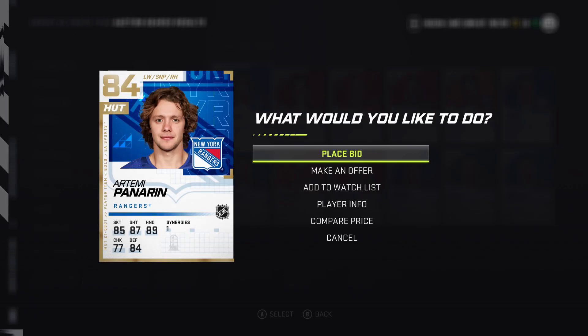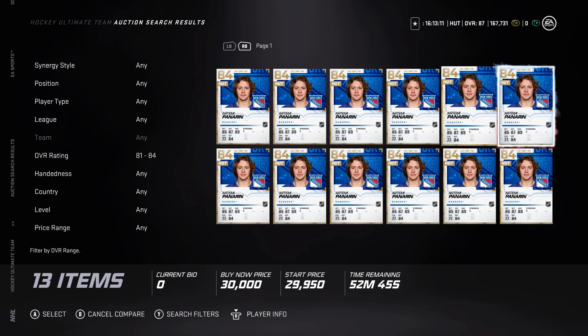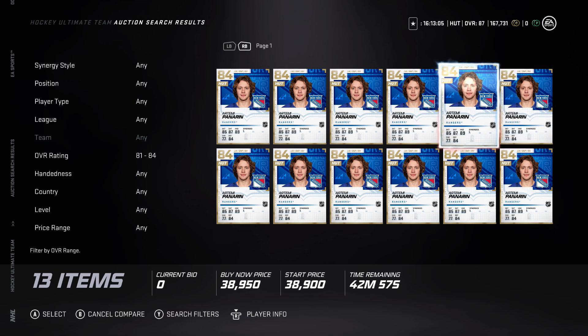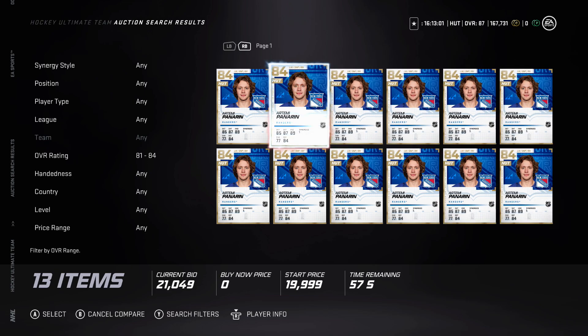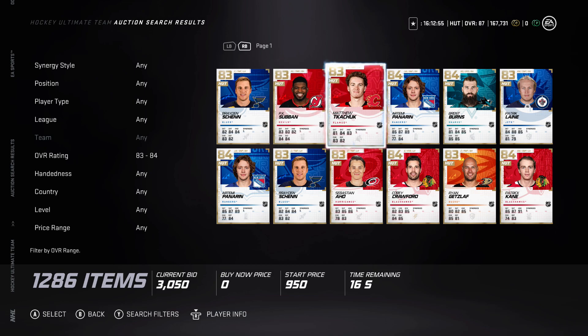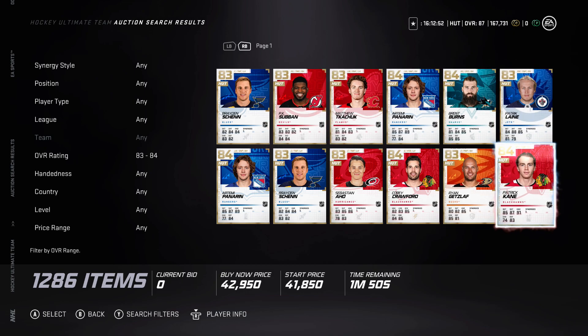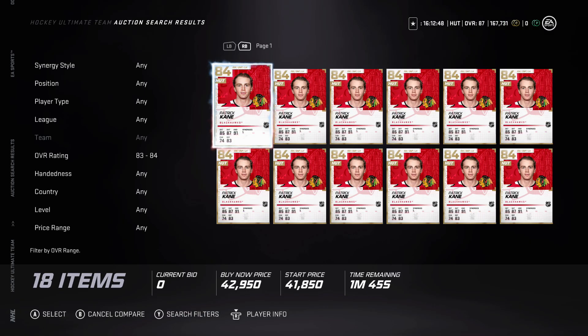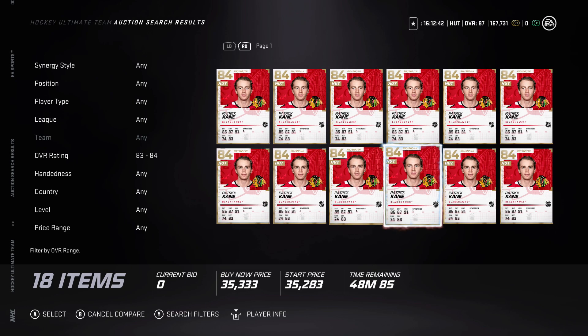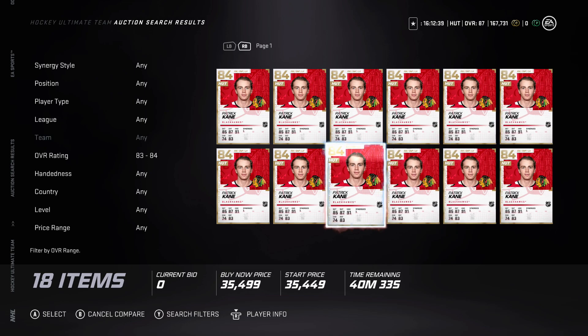For example, Panarin right now is going for about 30k — that's actually a pretty good price, and I would consider selling him. A lot of these players are going to go down in the next few days when the event and new packs come out. The Canes card is around 35k right now, and I could definitely see his card going under 30k even by tomorrow, because of rival rewards — people take tradables and have more coins to buy cards.